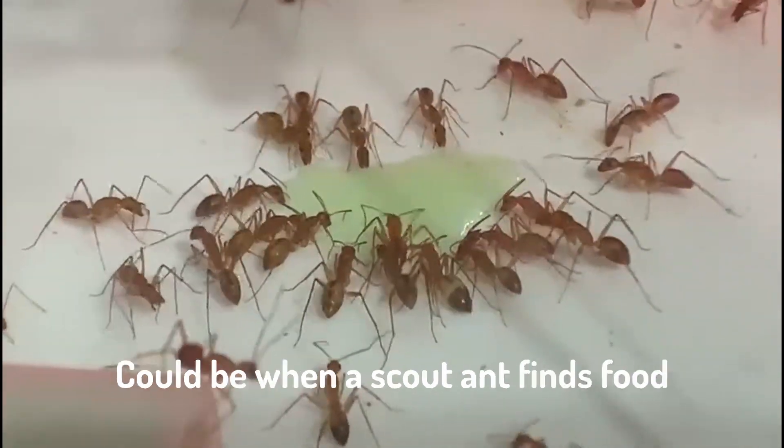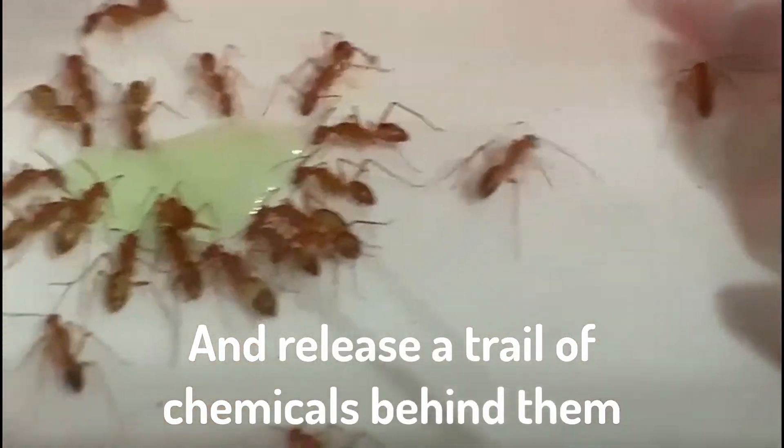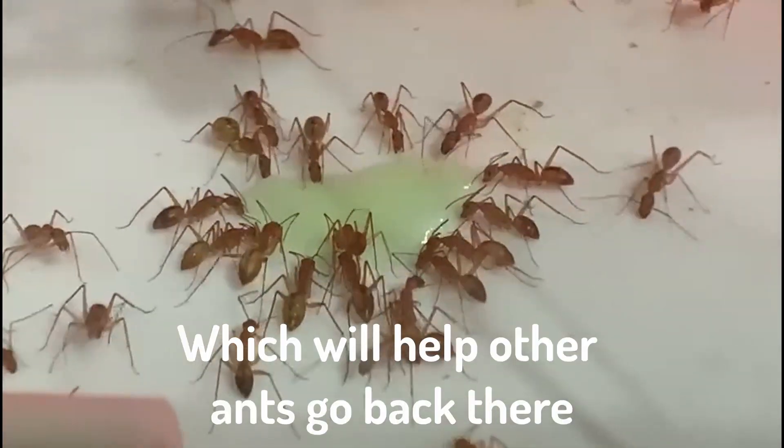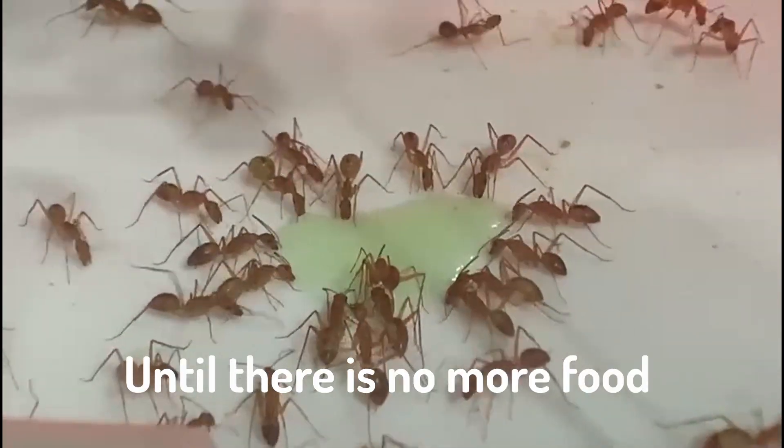An example of pheromones could be when a scout ant finds food. What they'll do is they'll go back to the nest and release a trail of chemicals behind them, which will help other ants go back there. And the more ants go, the more pheromones get laid, until there's no more food.